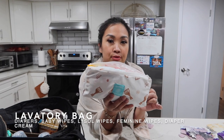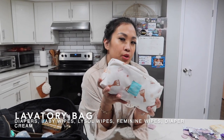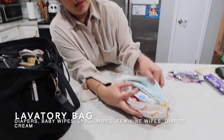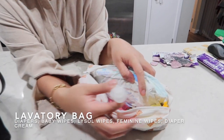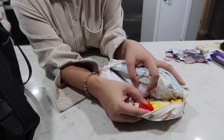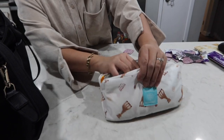This bag is for the lavatory — for when we need to change Kalea's diapers, or if I or Kamea has to go to the bathroom. It has diapers, baby wipes, diaper cream, wipes for me, and sanitizing wipes for the bathroom. That's all in this bag.